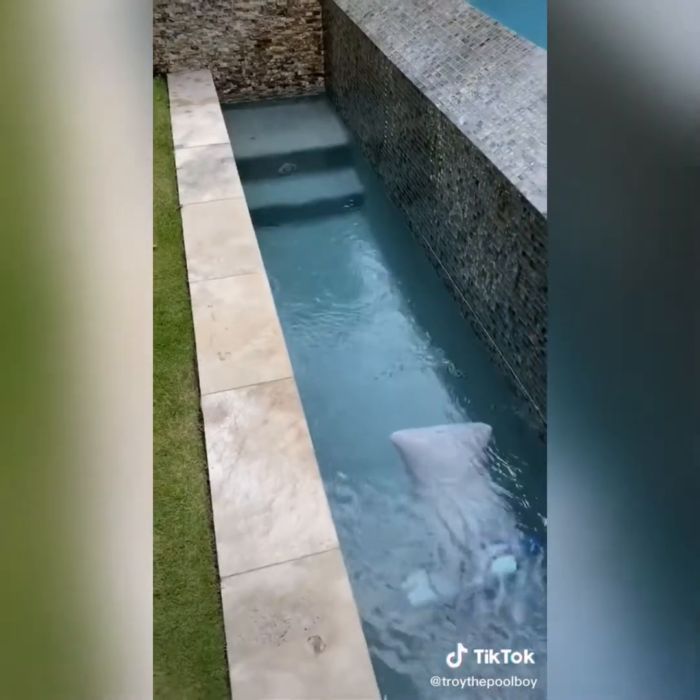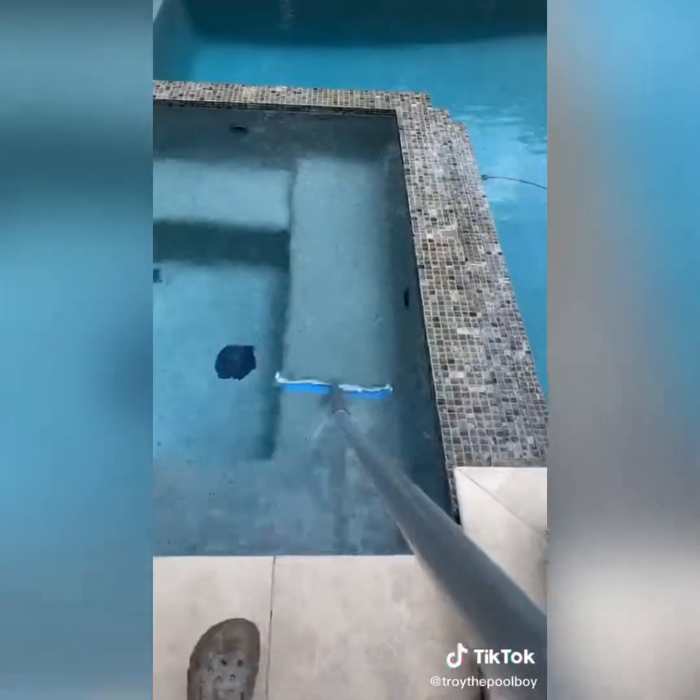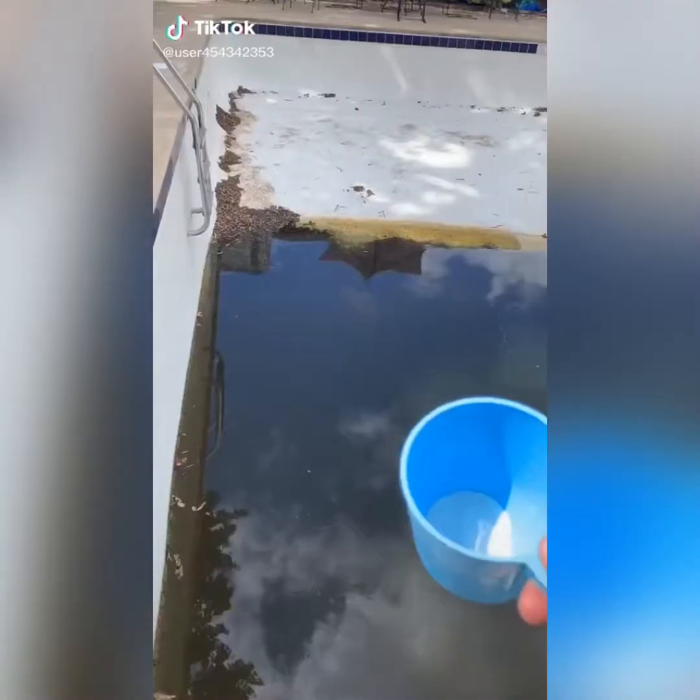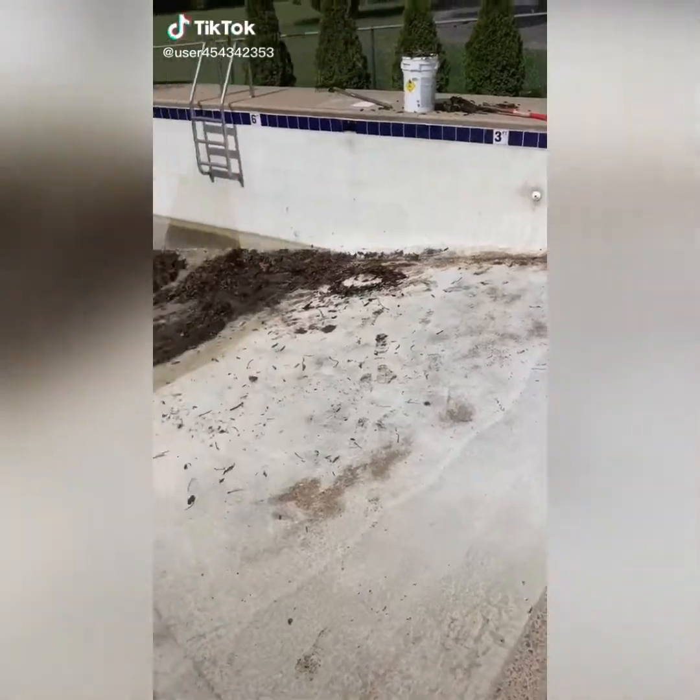Super satisfying. Give the pool a brush — that's it. Follow for more.